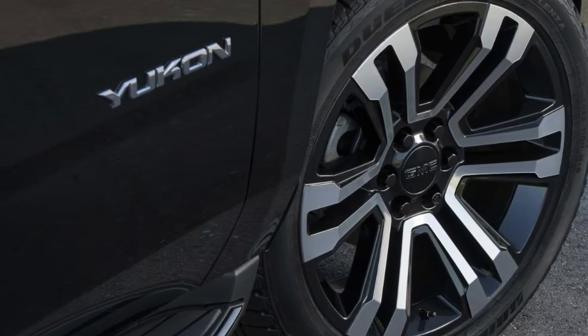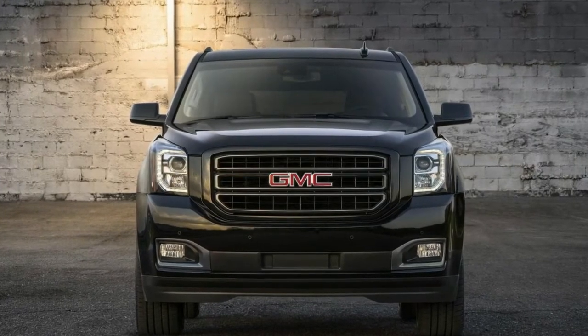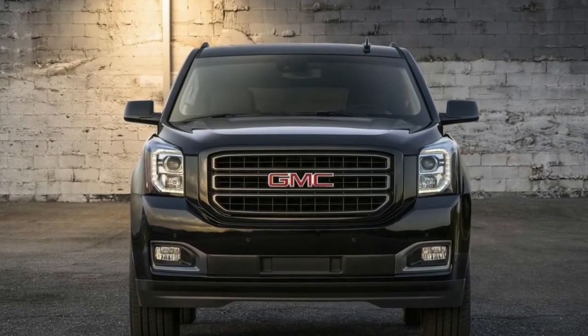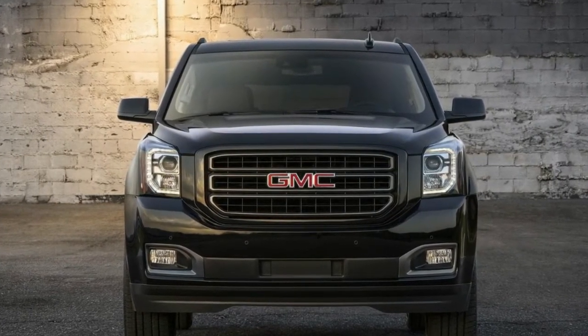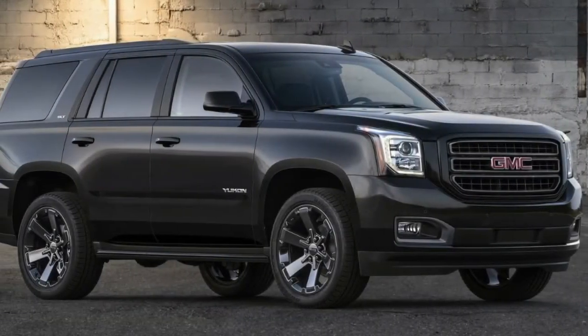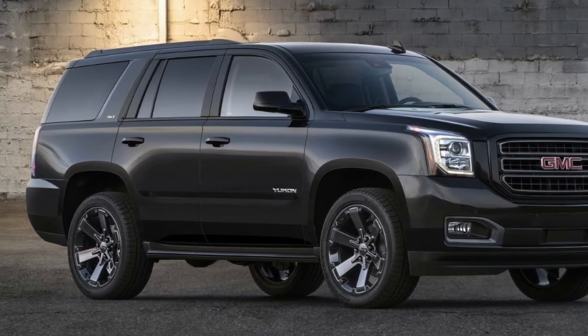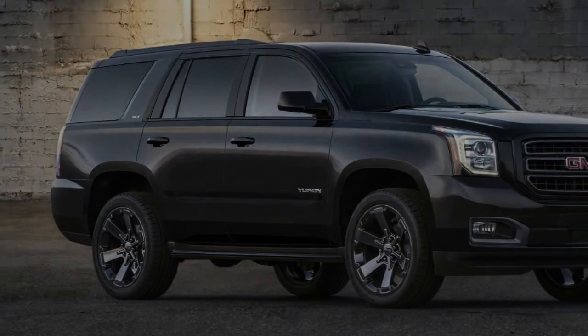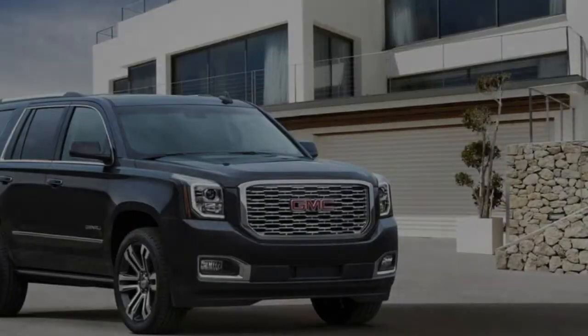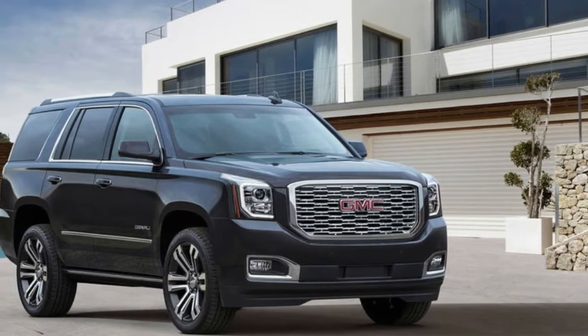You can argue that the GMC Yukon doesn't really need a new looks package — it's not exactly winning any beauty contests anyway — so what's the point of getting extra cosmetics? But that's not GMC's point. The automaker is more interested in freshening up the Yukon to give it a fresher appeal, which is why it's offering the Yukon Graphite Editions.